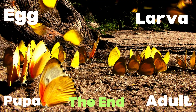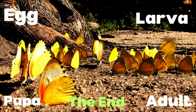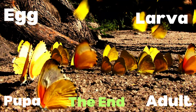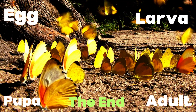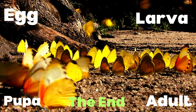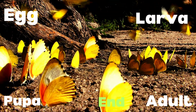And there you have it, kiddos! The fantastic four stages of a butterfly's life: egg, larva, pupa, and adult! Isn't nature just incredible? So next time you see a butterfly flutter by, remember the magical journey it took to get there! Until next time, keep exploring and discovering the wonders of our amazing world!